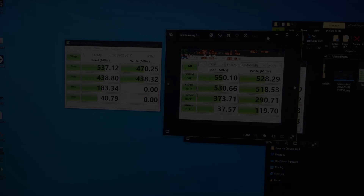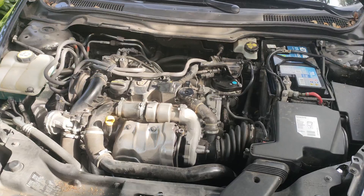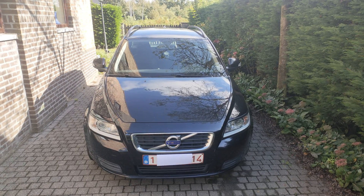We explore, we tinker, we fix. Well, hopefully. In today's episode, we're starting with a big challenge: my dad's Volvo V50.